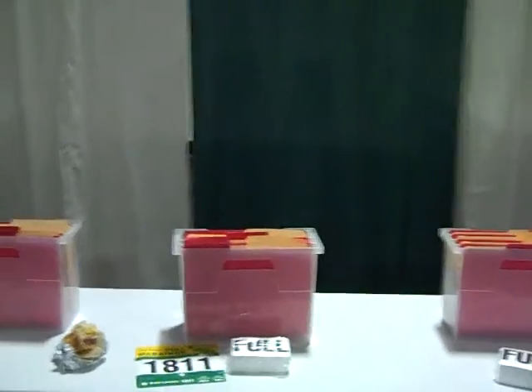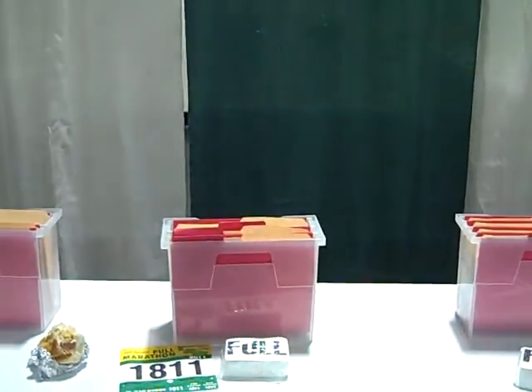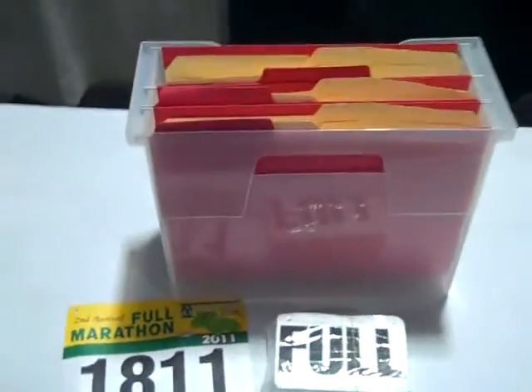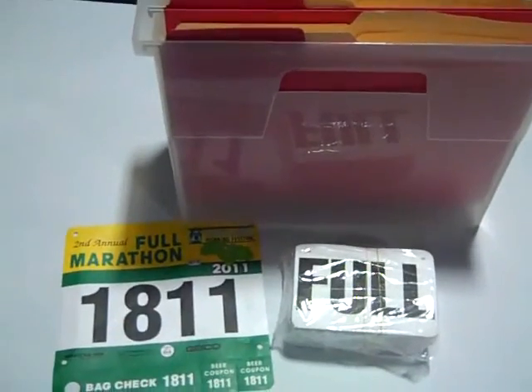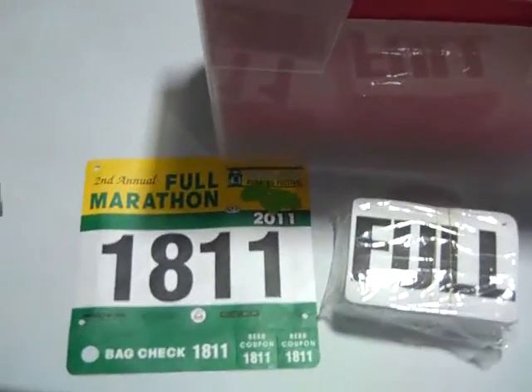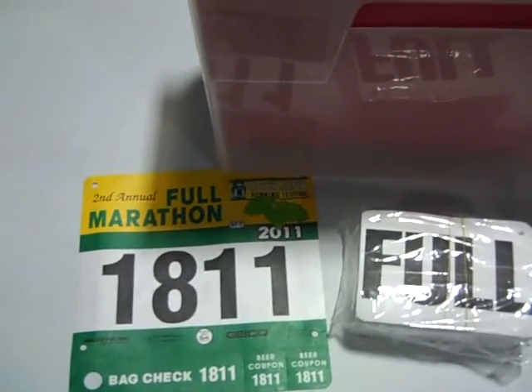Somewhere between entering the exhibit hall and getting your bib, you're going to be picking up your runner goodie bag — but they're not here yet, so I'm just going to wing it. As you proceed to your bib pickup, we will have the lines labeled according to your bib range. Simply walk up the line and a volunteer will hand you your bib. Please check the bib number with your e-registration to make sure you have the appropriate bib.